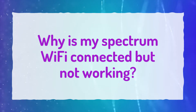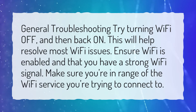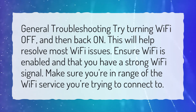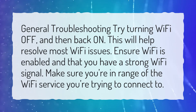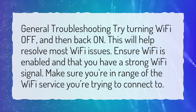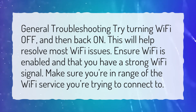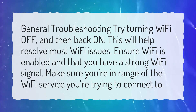Why is my Spectrum Wi-Fi connected but not working? General troubleshooting: try turning Wi-Fi off and then back on. This will help resolve most Wi-Fi issues. Ensure Wi-Fi is enabled and that you have a strong Wi-Fi signal. Make sure you're in range of the Wi-Fi service you're trying to connect to.